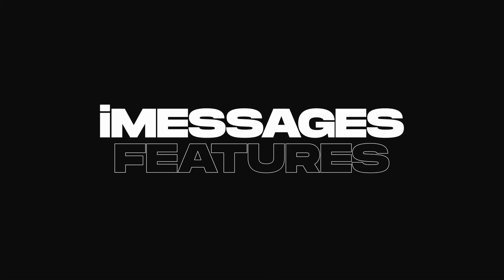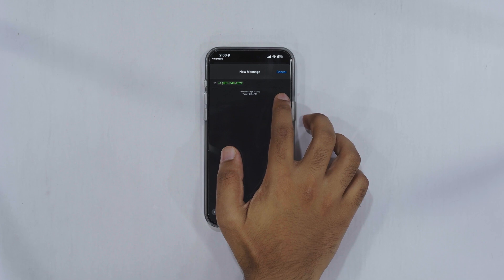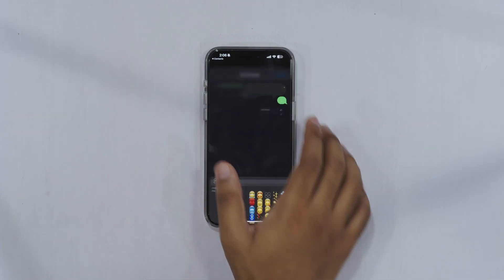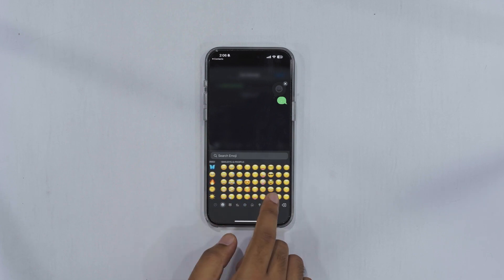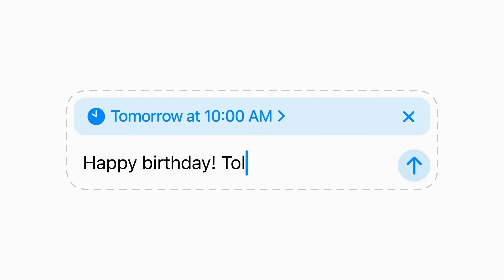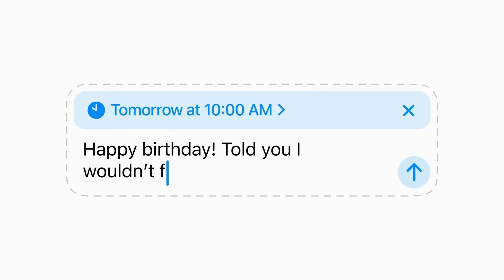Talking about Messages, iOS 18 finally supports RCS, so you'll get features like read receipts and high-quality media when messaging non-iPhone users. There's an option for emojis and you can scroll between them. You can even schedule your messages for later, allowing you to look professional and polite.